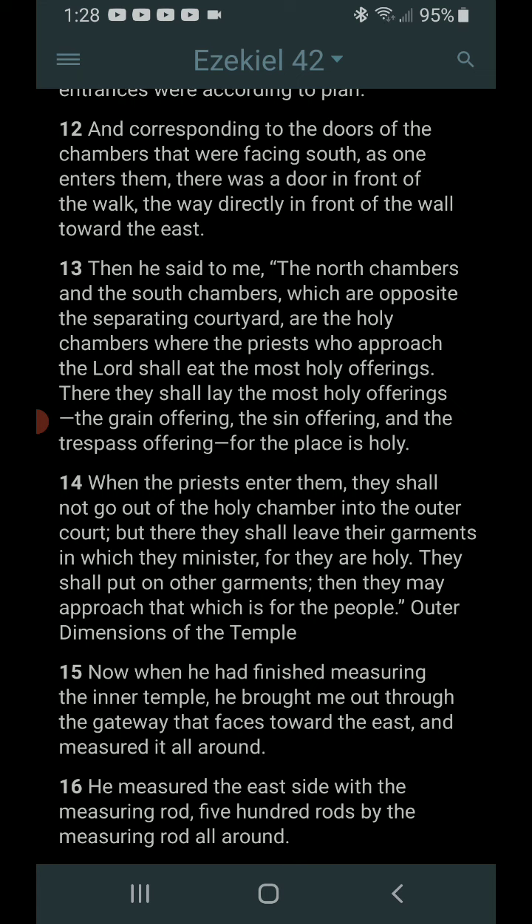When the priests enter them, they shall not go out of the holy chamber into the outer court, but there they shall leave their garments in which they minister, for they are holy. They shall put on other garments, then they may approach that which is for the people.